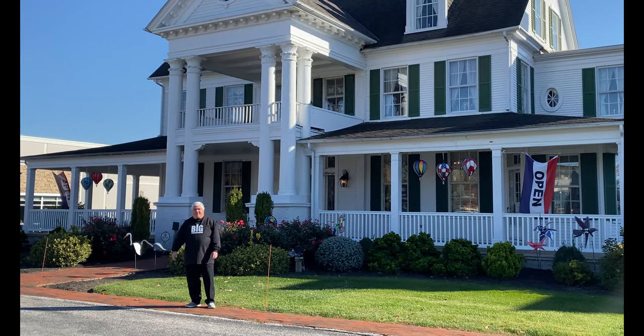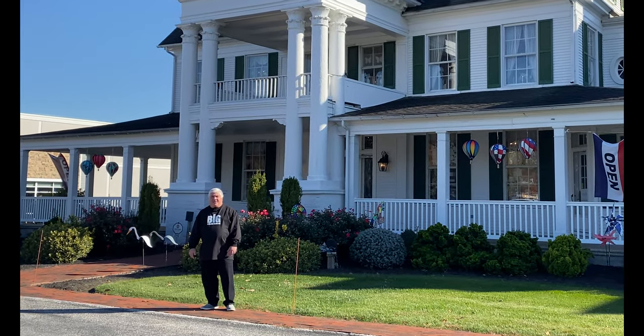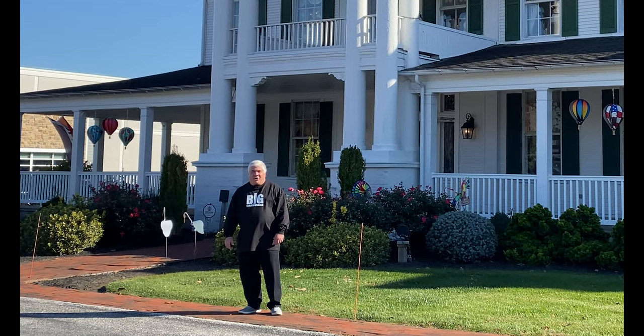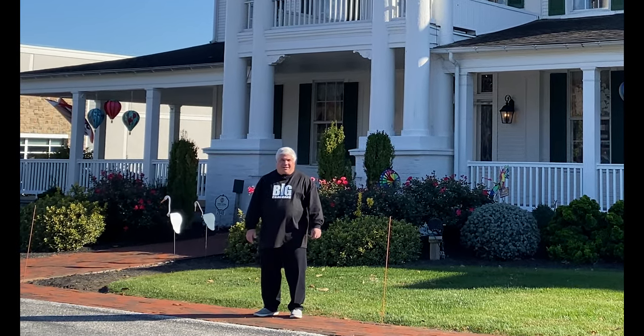We're in York, Pennsylvania. Welcome to the Christmas Tree Hill in the Mansion Christmas Store. We're here for a Department 56 artist signing event. Let's go inside.